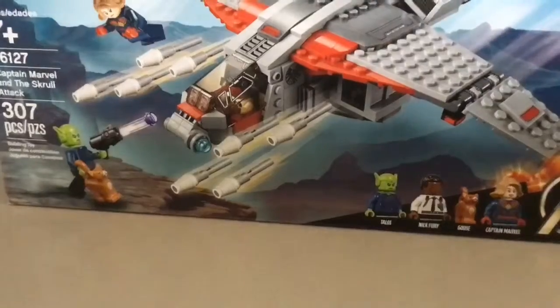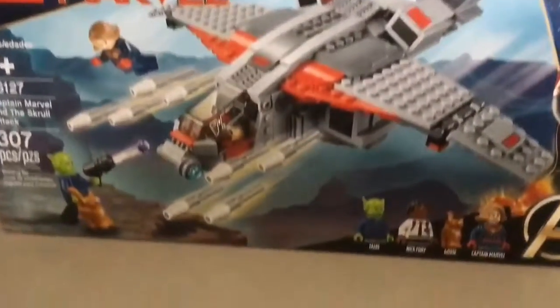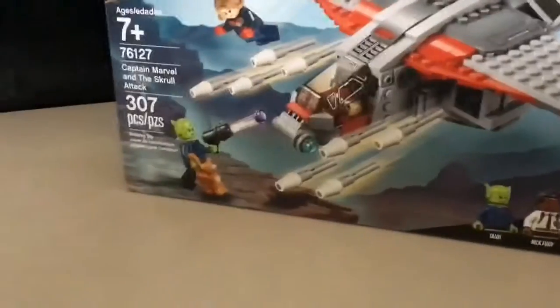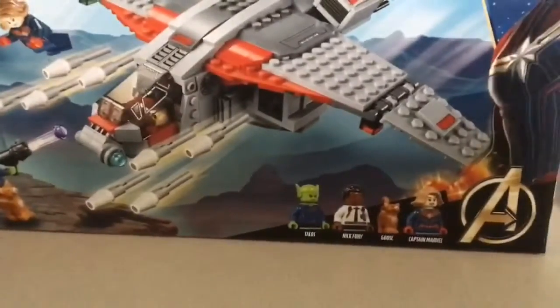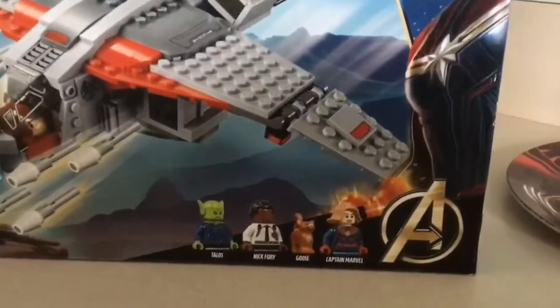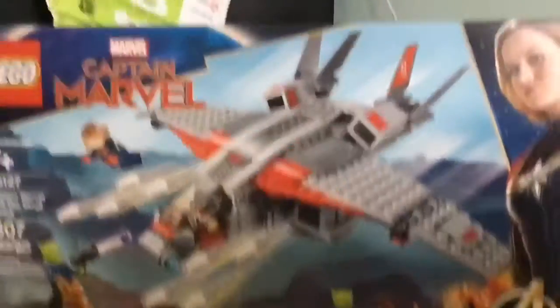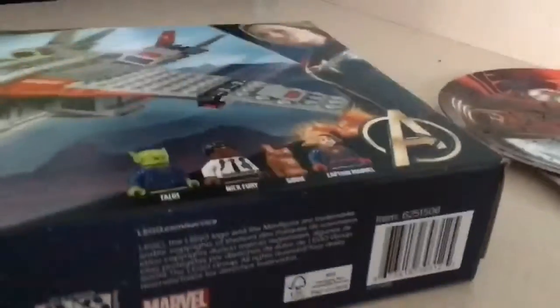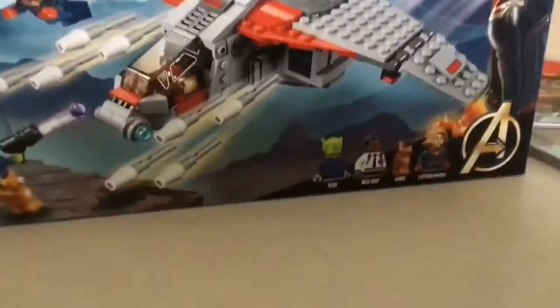If you're watching this later in the future, they might have released a Captain Marvel Lego set for Avengers: Endgame. On the bottom of the box, it just has this weird thingy — it's got Captain Marvel, then it says Marvel, and then it has Lego. And right here we've got our friend the barcode. Now we're going to take a look at the back of the box.